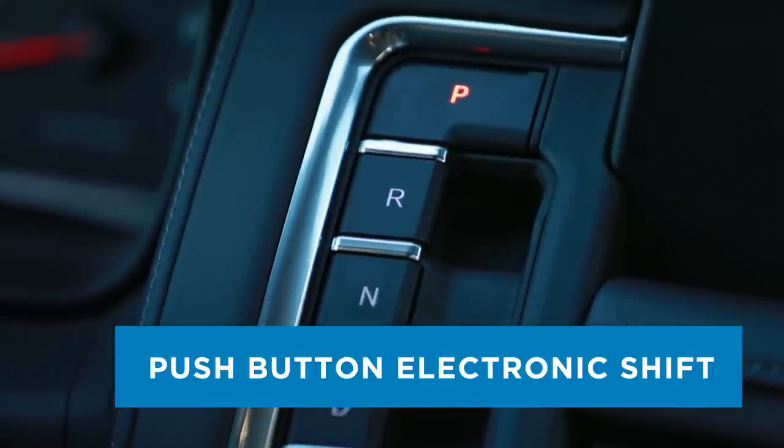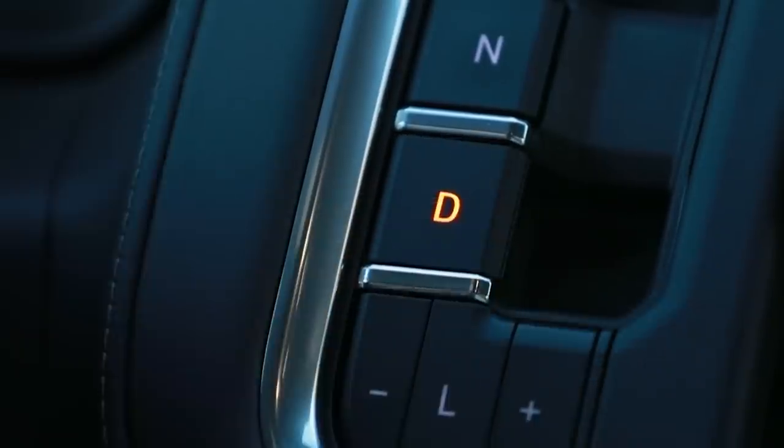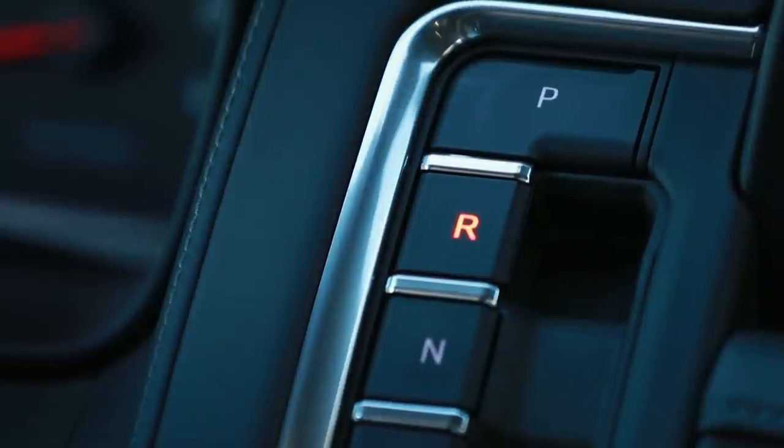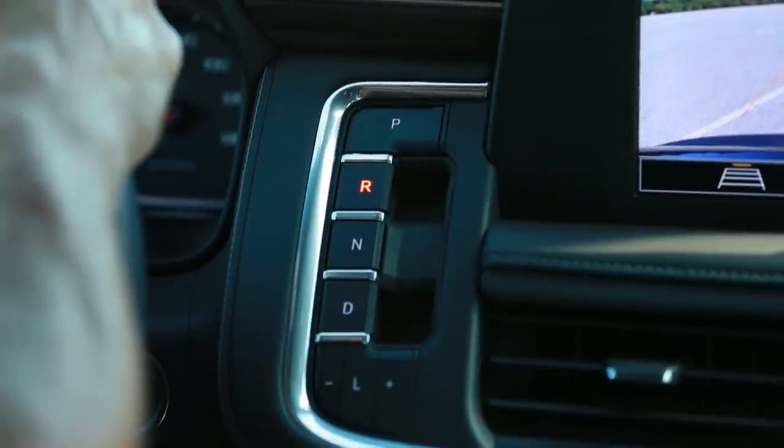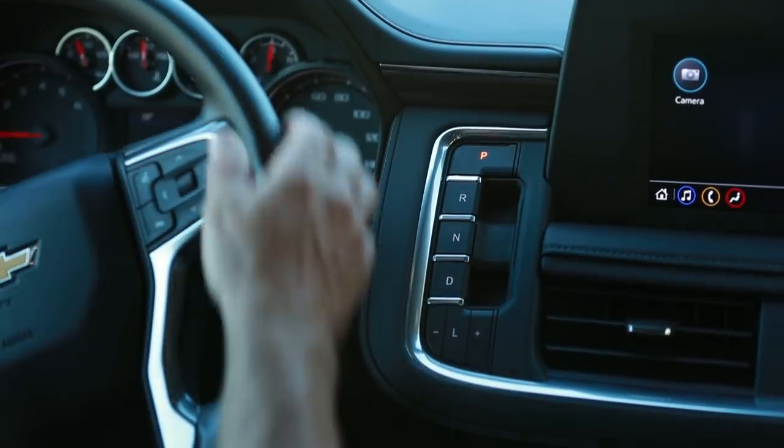Push-button electronic shift. The intuitive dash-mounted push-pull electronic shifter includes key features made especially for police work, previously not possible with a mechanical column shift.